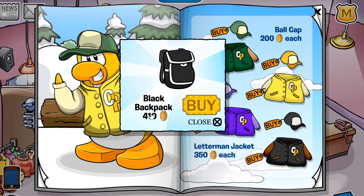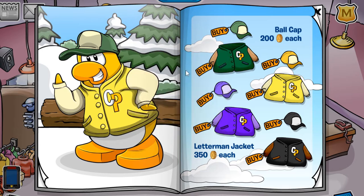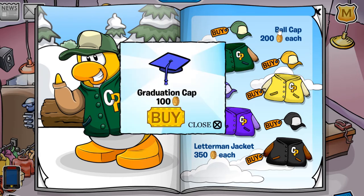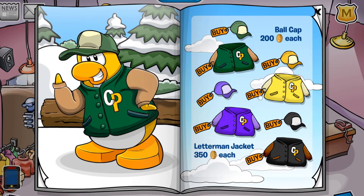Also, if you click this penguin's flipper right here, you receive the black backpack for 410 coins. And I believe if you click the ball, or the B in the word ball cap, you receive the graduation cap for 100 coins — make sure you pick that one up.